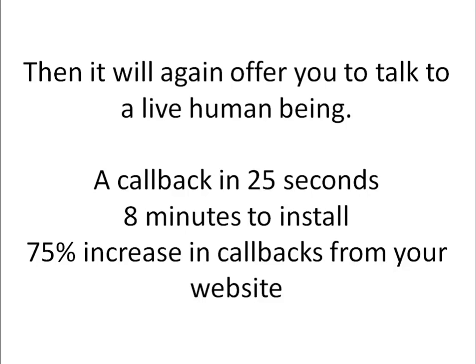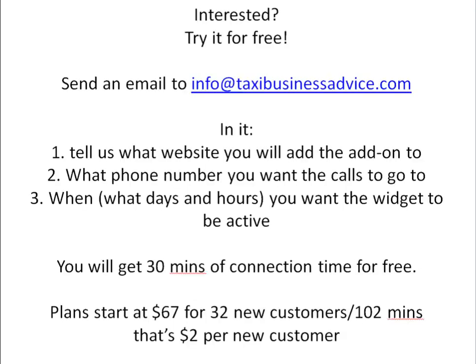To sum up, this add-on offers a callback in 25 seconds, takes 8 minutes to install, and increases callbacks from your website by 75% — numbers that we've tested and that hold quite nicely. If you're interested in trying it, you can try it for free, no credit card required.